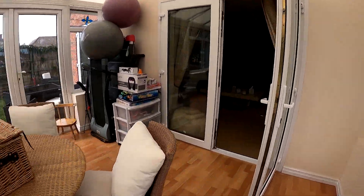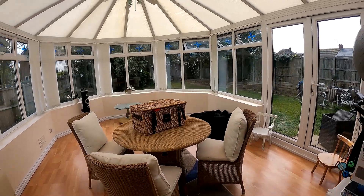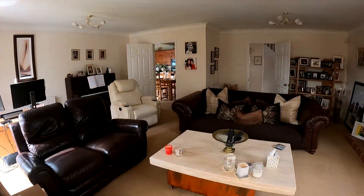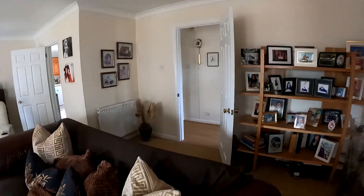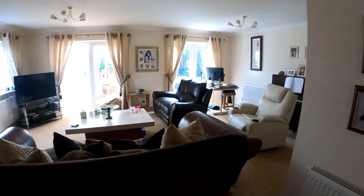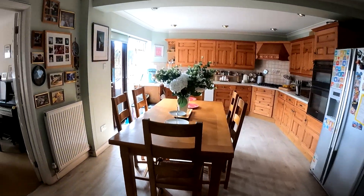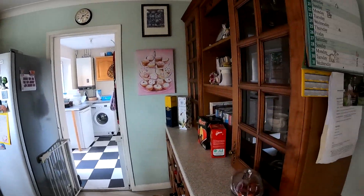Coming back through the lounge now, we're going to take a look at the kitchen breakfast room, and then we're going to go upstairs and take a look at the bedrooms. So here we are in the kitchen breakfast room — a wonderful amount of space with access through into the utility room.